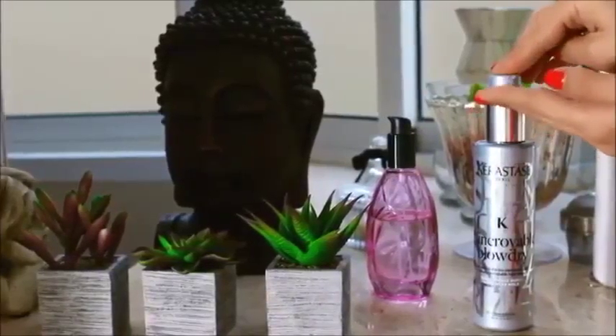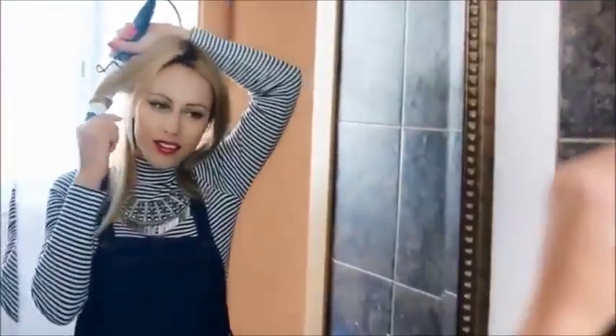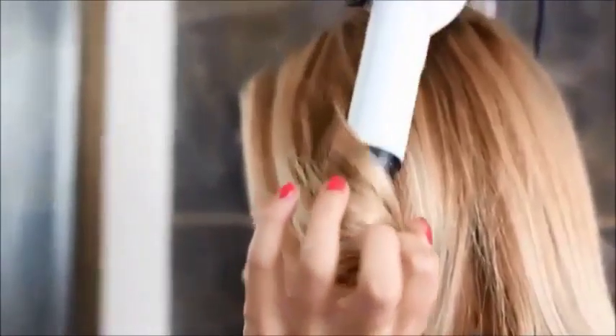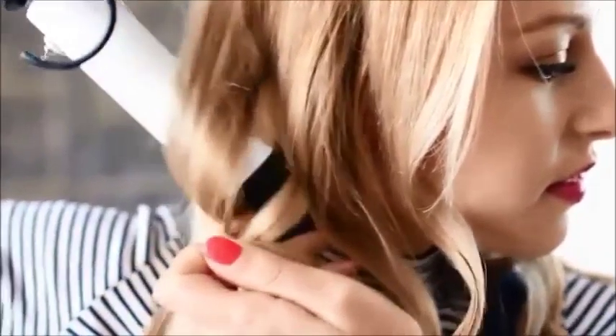On passe maintenant aux cheveux. J'applique cet incroyable blow dry de chez Kérastase sur toutes mes longueurs — ça va vraiment les rendre hyper doux, et surtout ça va permettre, une fois que je vais boucler mes cheveux avec mon boucleur, de garder la forme. J'ai vraiment du mal à ce que les boucles tiennent. Avec ce produit, le lendemain si je veux les retoucher, j'ai juste à les passer à la chaleur et ça fait comme une mémoire de forme de la boucle de la veille. Donc j'essaie de ne pas mettre de chaleur tous les jours, et ce produit m'aide à tenir mes boucles en place toute la journée et au fil des jours.